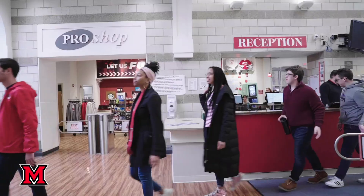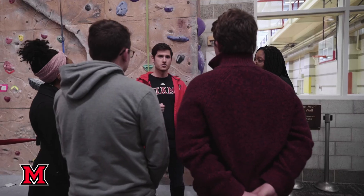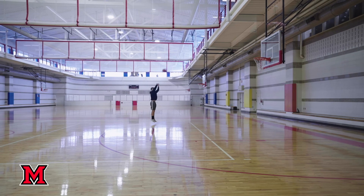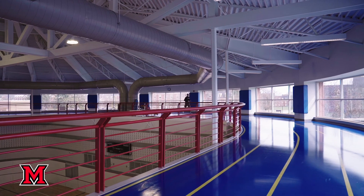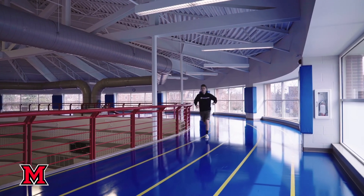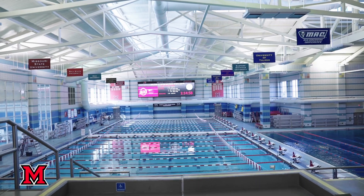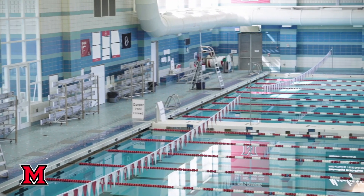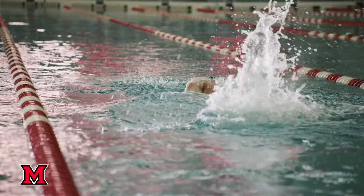At the Rec Center you'll find a rock climbing wall, basketball courts, futsal court, track, free weights, treadmills, and other machines. Many intramurals are played at the Rec, and workout and exercise classes are offered for class credit. On the other side is the pool, diving board, and hot tub. To get in, just swipe your Miami ID.